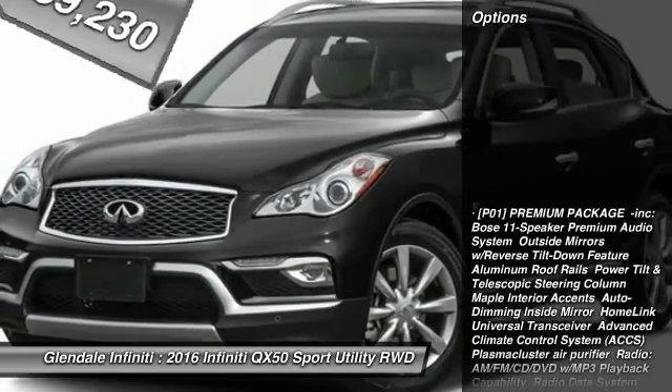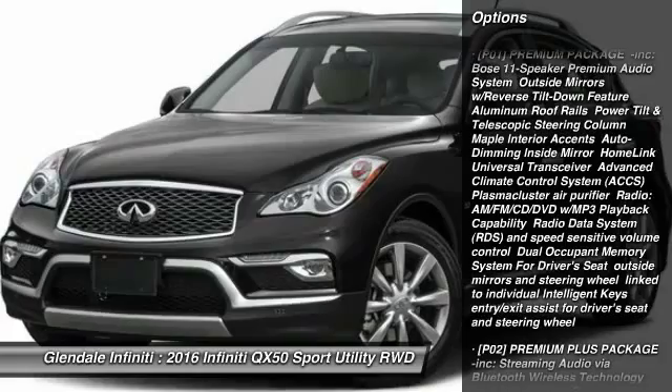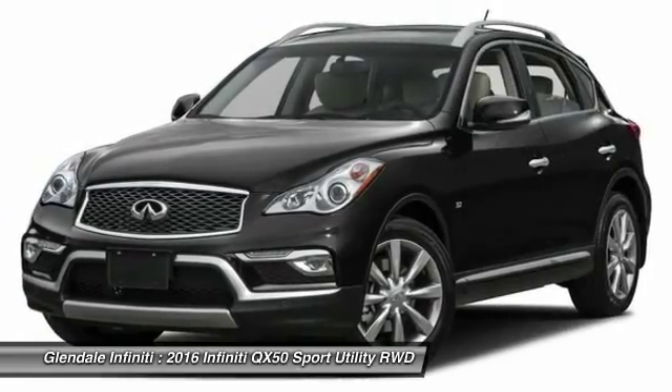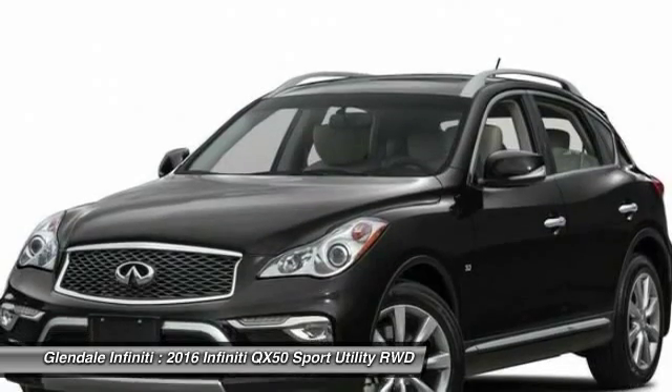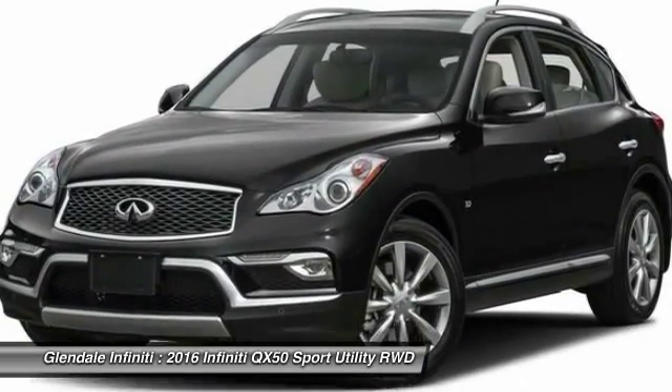Here are some of this vehicle's great options: keyless entry, power passenger seat, steering wheel and audio controls, anti-lock braking system, leather-wrapped steering wheel, Bluetooth, moonroof, power steering, adjustable steering wheel, and four-wheel disc brakes.